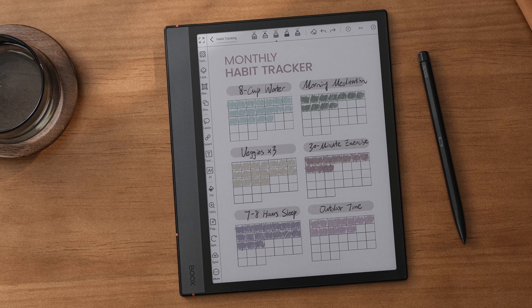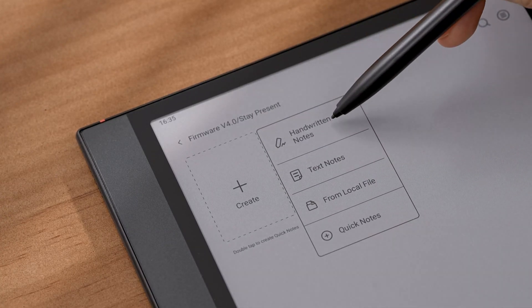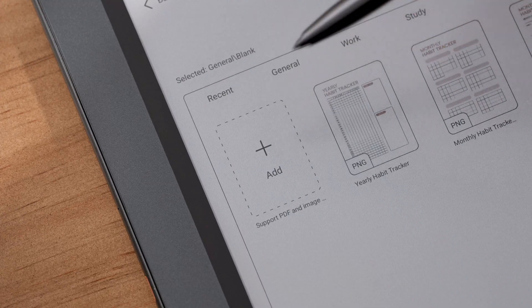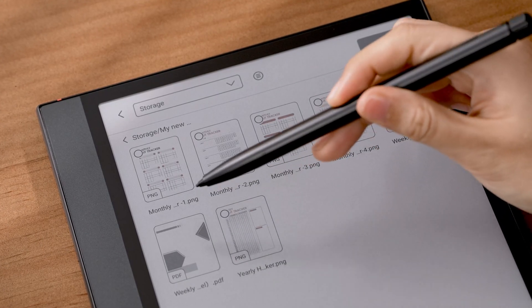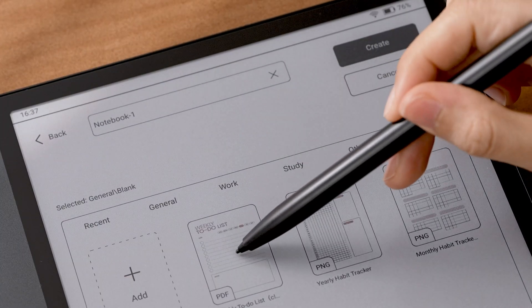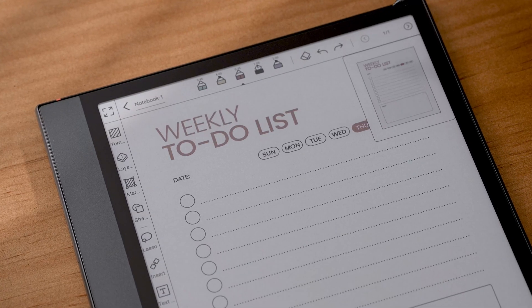If you only want to import a specific page of the PDF, tap handwritten notes, custom, add, select the file, choose the page you want to add, and create. It will become the template of this notepad.